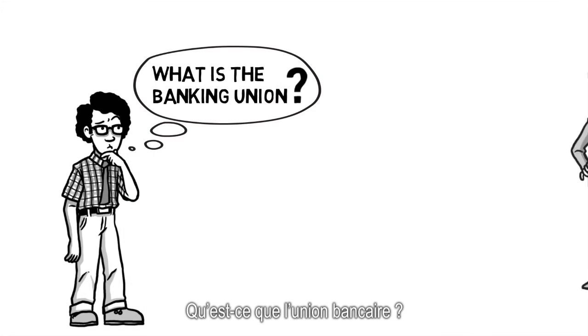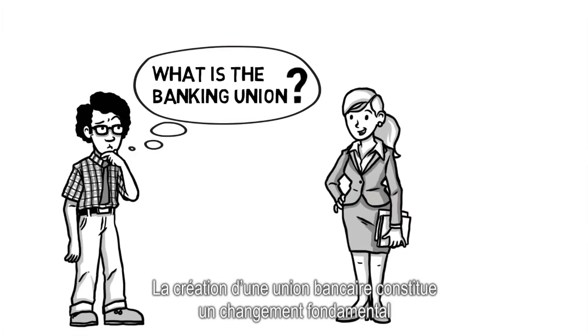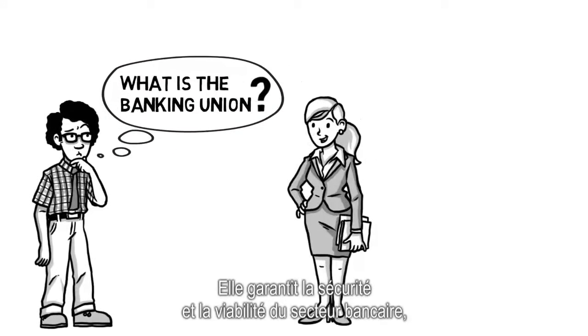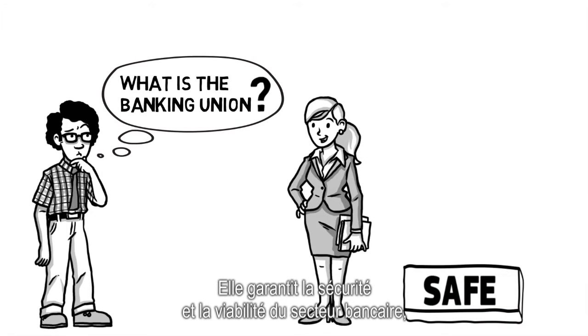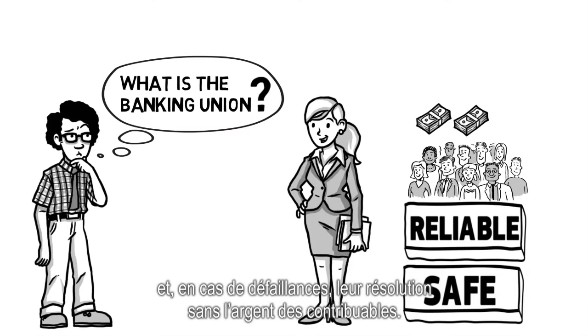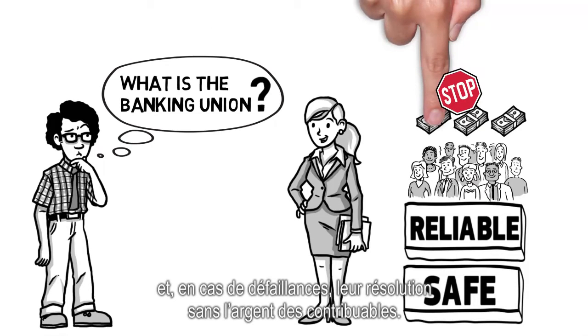What is the Banking Union? The Banking Union is a fundamental change to the way banks are supervised in Europe. It ensures that the banking sector is safe and reliable, and that, if problems occur, banks can be resolved without using taxpayers' money.